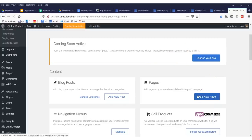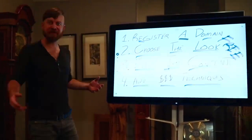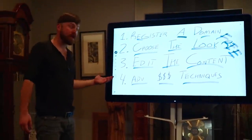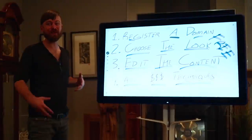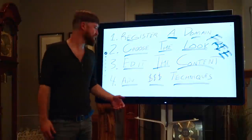Once we've clicked that link, we are now live! I hope you enjoyed that — I think it was under 5 minutes. We registered a domain, chose the look, created some content, and created a blog post in under 5 minutes or something like that.